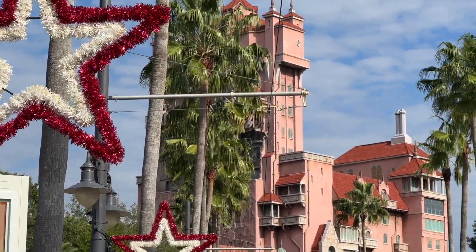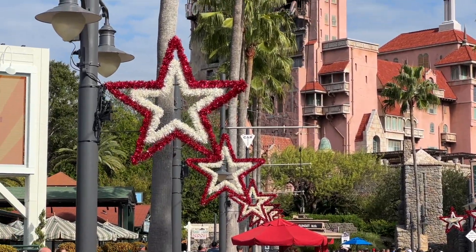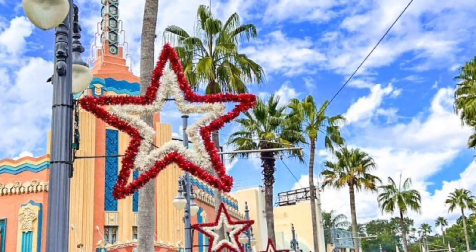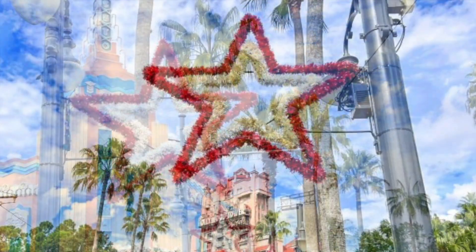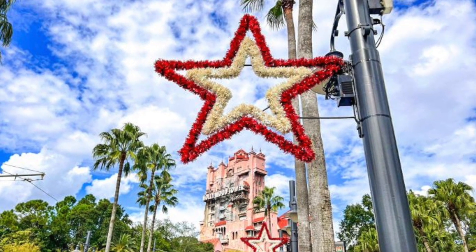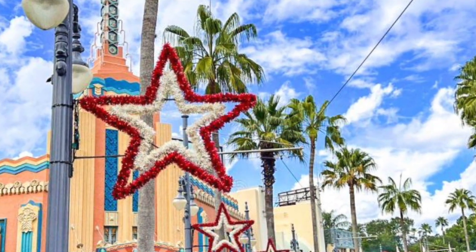Shortly after Animal Kingdom, Hollywood Studios joined the decoration party. The iconic tinsel stars are decking out the light posts down Sunset Boulevard. These are usually the first decorations we see in this park, ahead of the more obvious things like the Christmas tree at Echo Lake and the floating ornaments. It's almost the most wonderful time of the year.